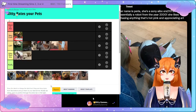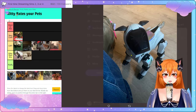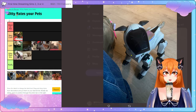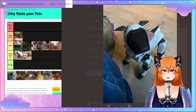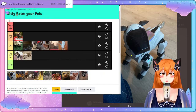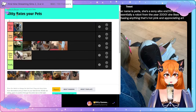Oh, this is a unique pet. Is that a robot? Is that a robot pet? I guess it still counts as a pet! Her name is Perler — she is a Sony AIBO ERS-210 and she is essentially a robot from the year 2000. She likes chasing anything that's hot pink and appreciating art. I still welcome those types of pets, and I actually want to pet this — I am very interested in petting this.